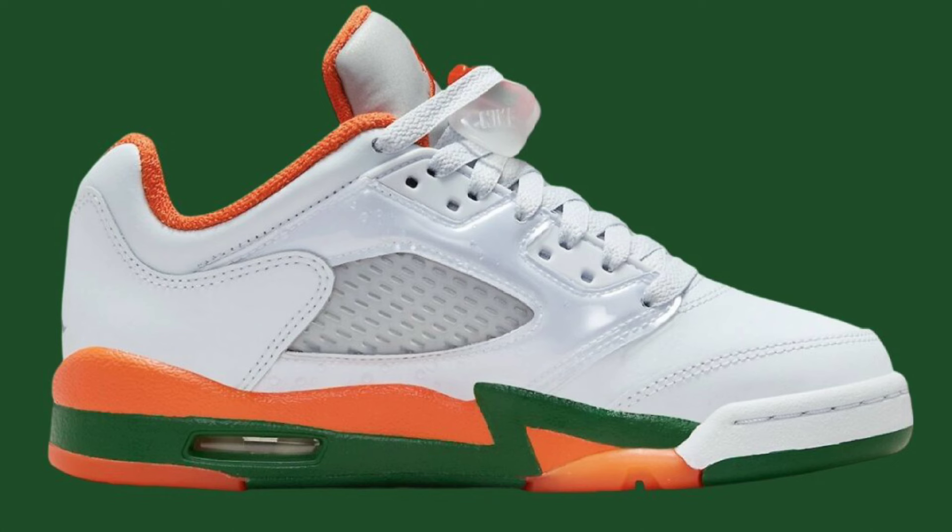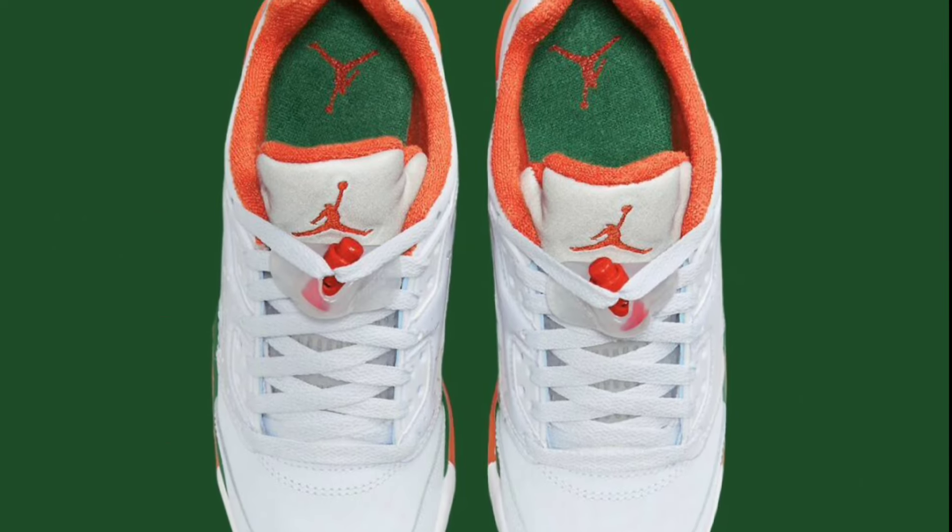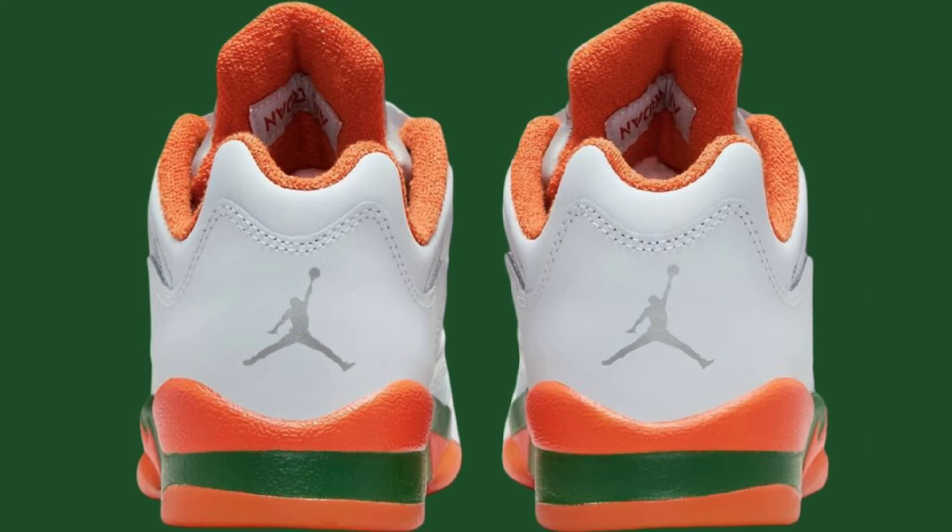First, we have a late addition to the June retro lineup. We got the Air Jordan 5 grade school exclusive Miami Hurricanes dropping June 6th for a retail price of $140. This Miami Hurricanes Air Jordan 5 low has a color combination of football gray, brilliant orange, and pine green, representing the university color scheme.